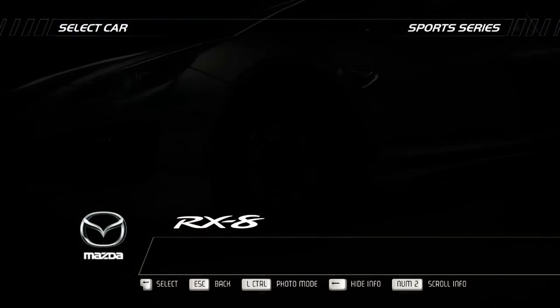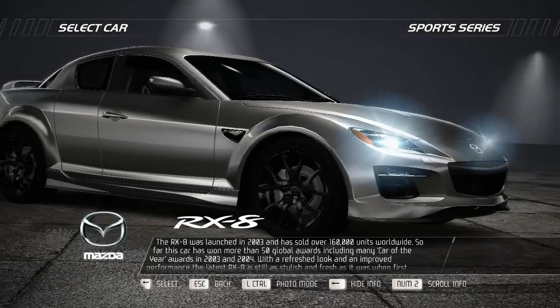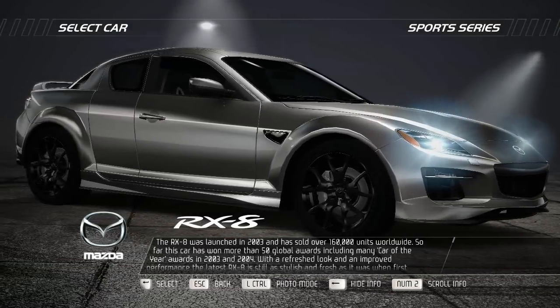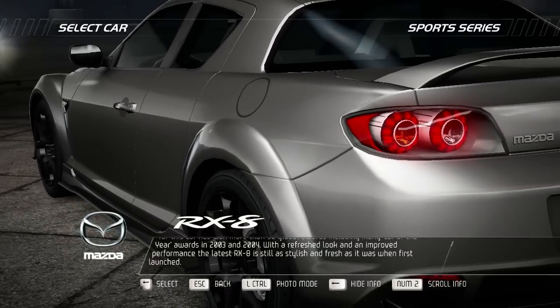The RX-8 was launched in 2003 and has sold over 160,000 units worldwide. So far, this car has won more than 50 global awards, including many Car of the Year awards in 2003 and 2004.